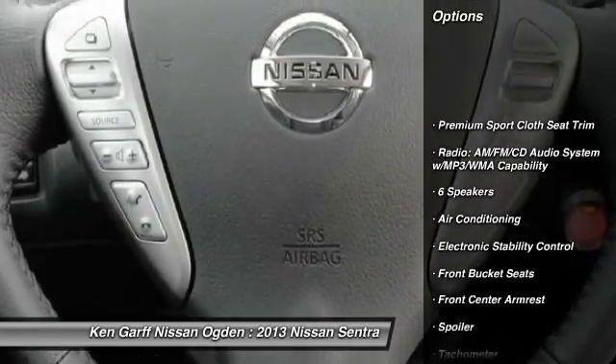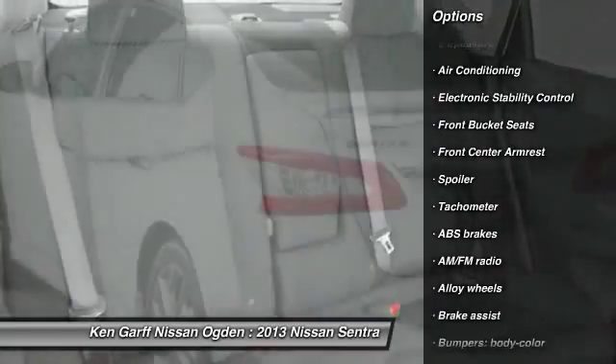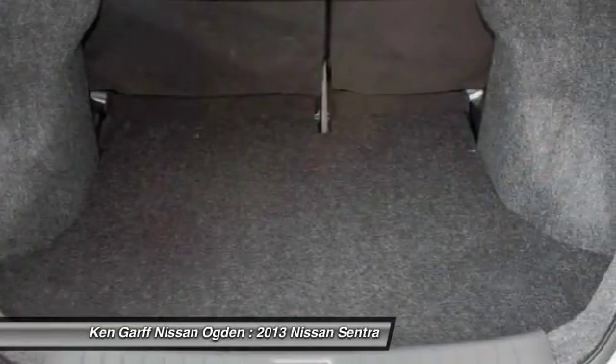Traction control, dual airbags, power steering, alloy wheels, air conditioning, front fog lights, security system, trip computer, power windows, electronic stability control.